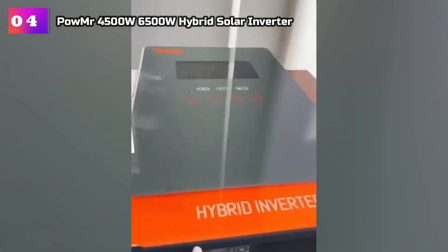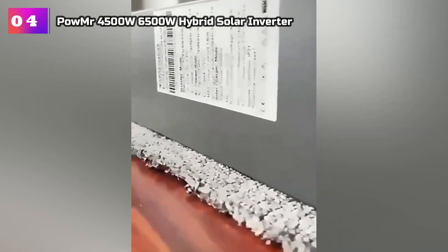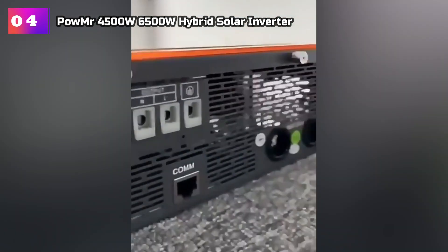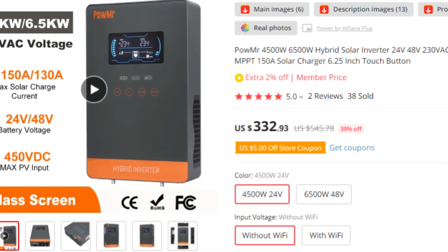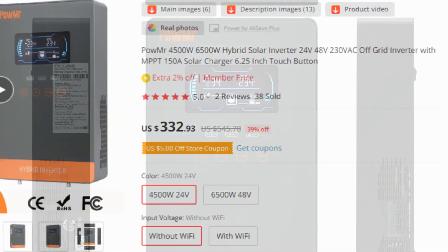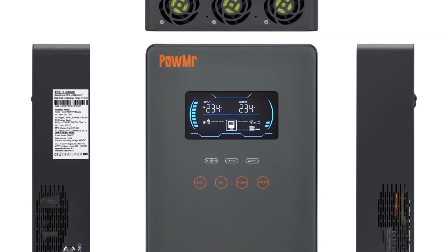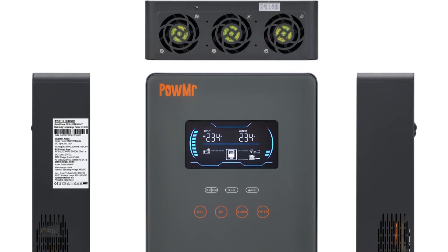Product Number 4: Pomer 4500W and 6500W Hybrid Solar Inverter. These are exceptional options for those seeking a reliable off-grid power solution. With a choice of 24V or 48V input and a robust 230V AC output, these inverters provide seamless integration with a variety of solar panels and battery systems. One of the standout features is the built-in MPPT 150A solar charger, which ensures efficient and optimized charging of batteries, maximizing the utilization of solar energy and enhancing overall system performance.